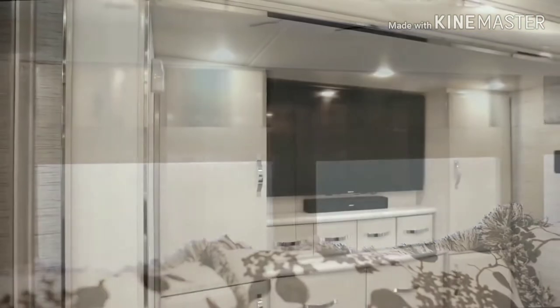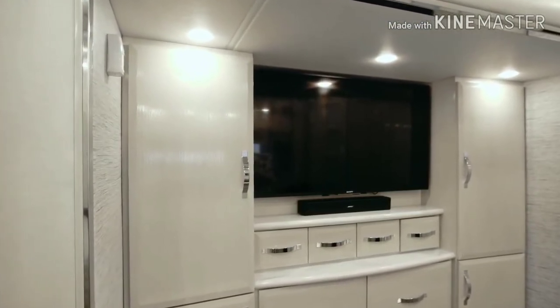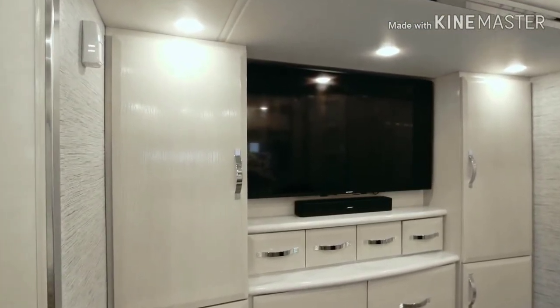Just above, you'll discover a unique headboard window composed of sliding panels, and while across from the bed, you'll find yet another Sony 4K UHD TV, along with the Blu-ray player and Bose soundbar.